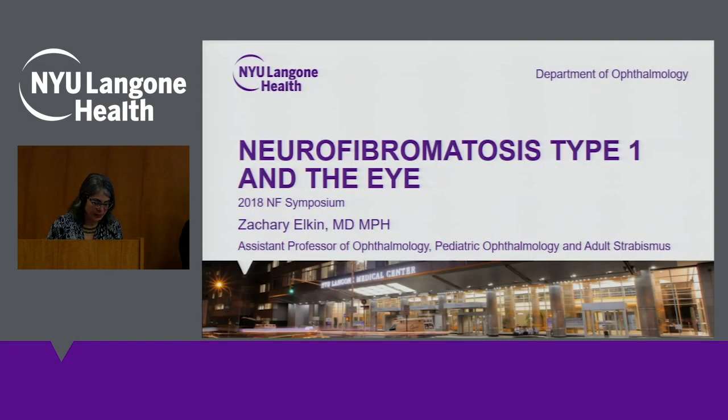I'd like to introduce our next speaker, Dr. Zachary Elkin of Ophthalmology. He is an assistant professor in the Department of Ophthalmology and has a practice in pediatric ophthalmology and adult strabismus at the NYU Langone Eye Center. He did his medical training here at NYU School of Medicine, went on to study ophthalmology at Stanford, and then completed a fellowship in pediatric ophthalmology and strabismus at the Children's Hospital of Philadelphia.